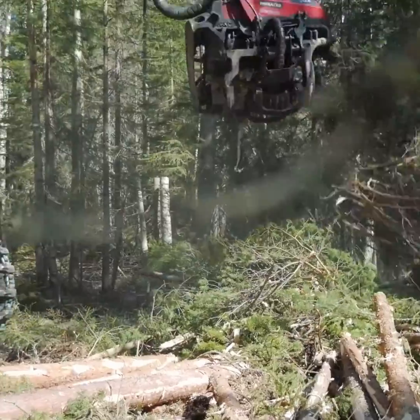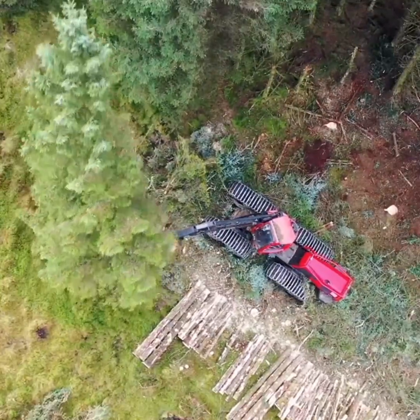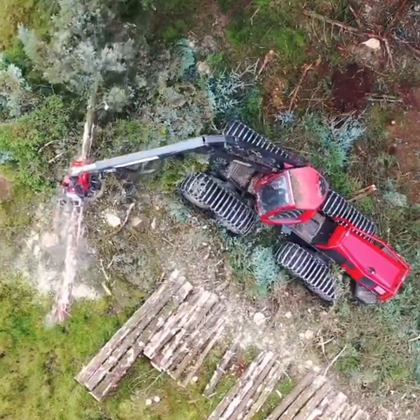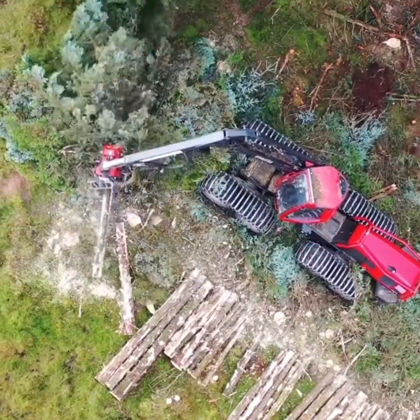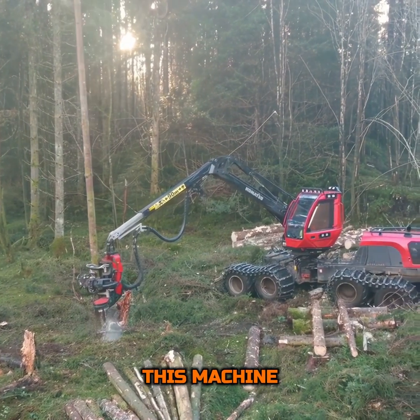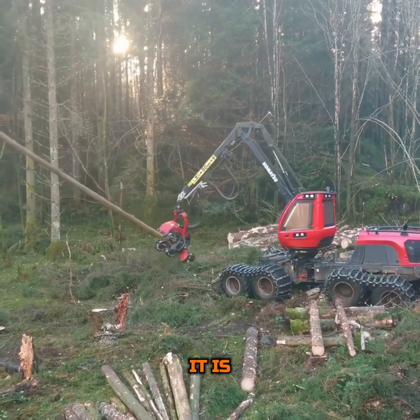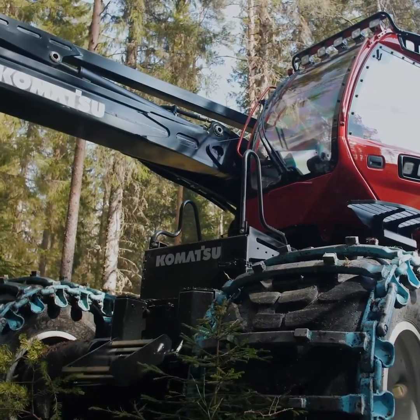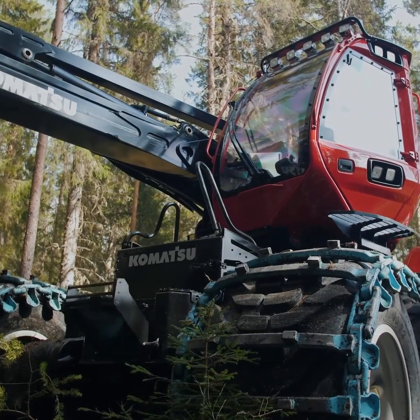In the world of forestry, where the dance between man, machine, and nature unfolds, the Komatsu 931XC Harvester emerges as a symphony conductor, orchestrating a performance of productivity and sustainability. This machine is not just a tool — it is a testament to the ingenuity of Komatsu, a company that has long been at the forefront of heavy equipment innovation.